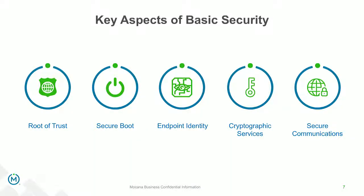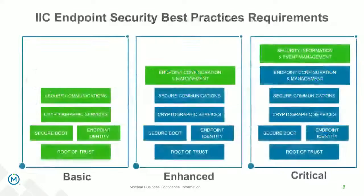This is a useful way to look at the basic aspects if you're building or upgrading your industrial automation or IoT devices. We'll talk about a root of trust, the role of a secure boot process, the role of endpoint identities and cryptographic services, and also secure communications. Srinivas, can you talk about these different levels and the basic elements within the endpoint security best practices requirements?